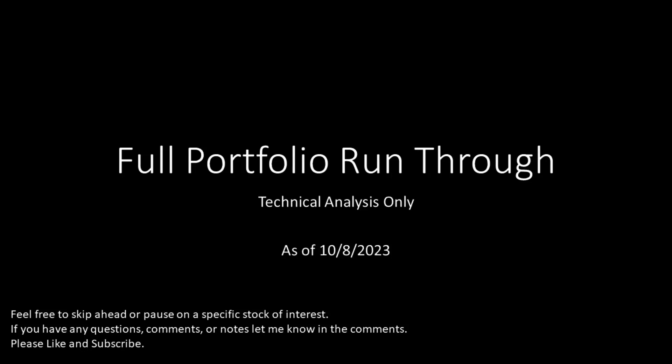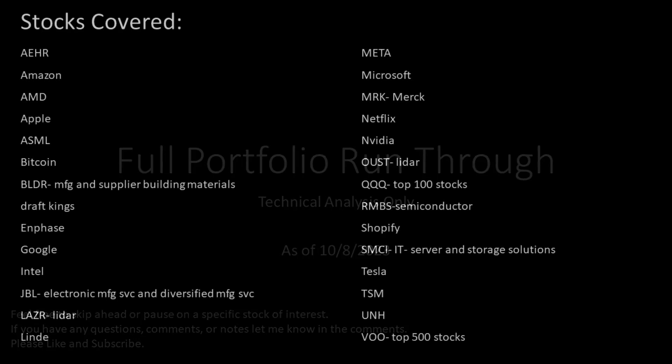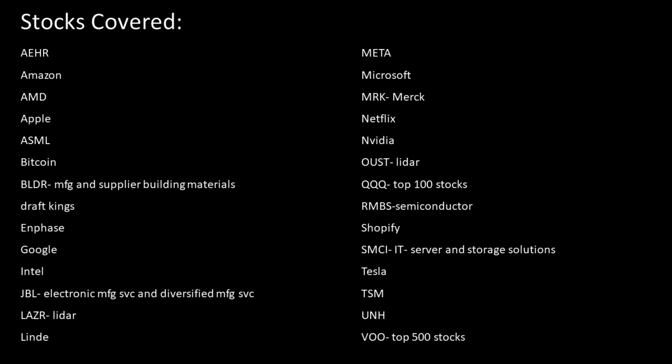Hi, this is Stock Investor Davis here to walk through my current portfolio as of 10-8, technical analysis only. Please like and subscribe. Here is the complete list of stocks we'll look into. There are chapters below if you want to skip ahead to a specific stock.